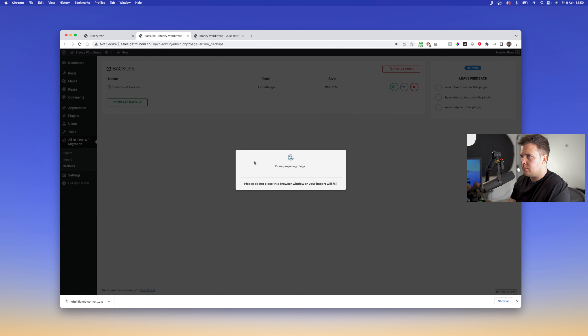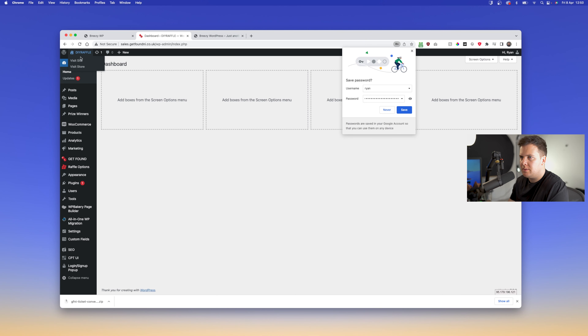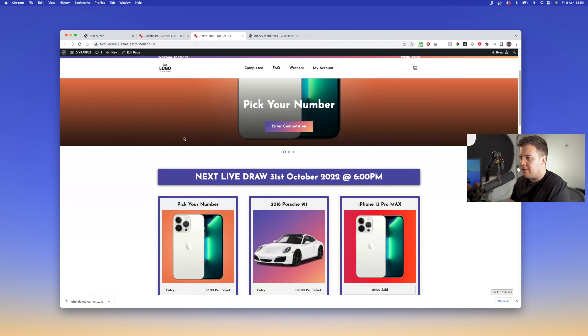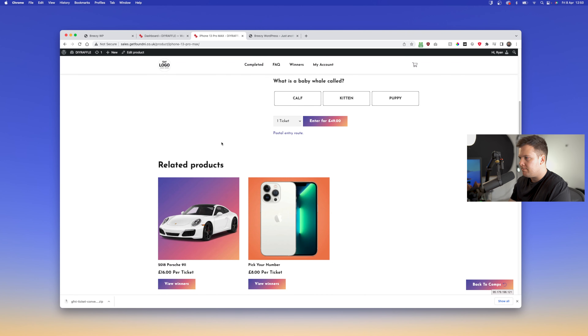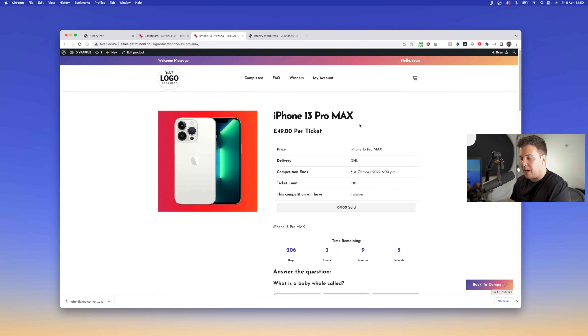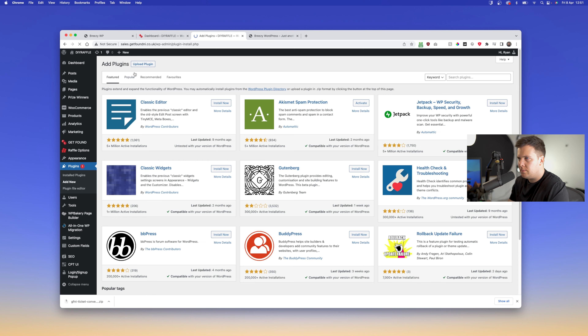We'll go back to the website, give it a refresh, and log into the dashboard. We'll quickly restore this website so we've got a competition website to run off, then log back in.